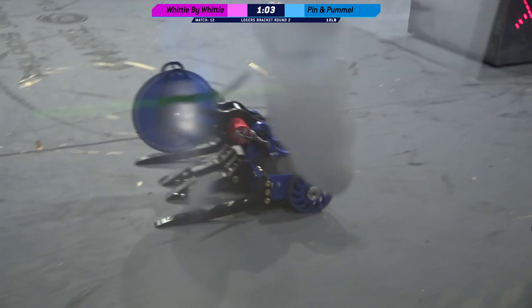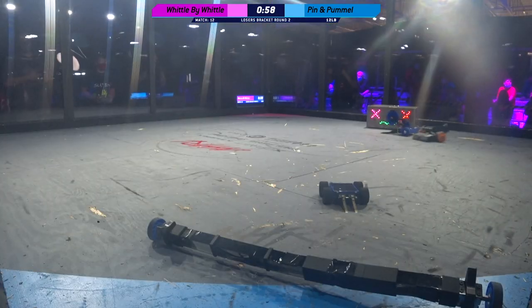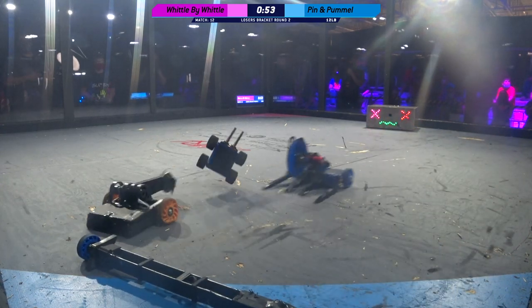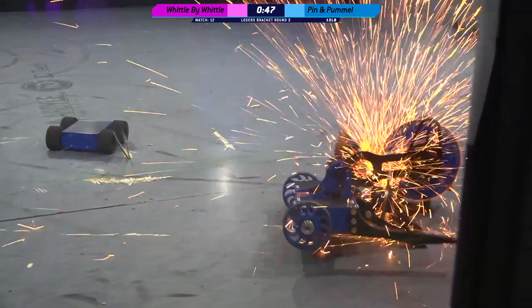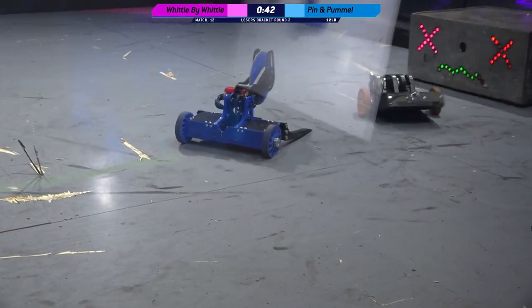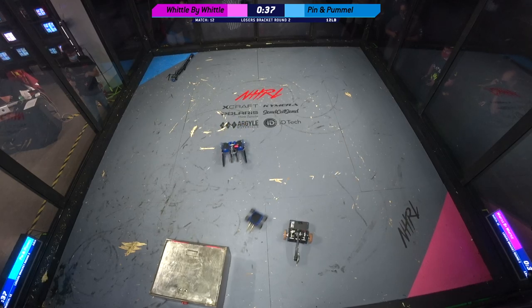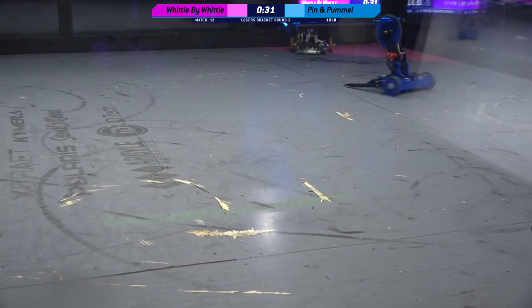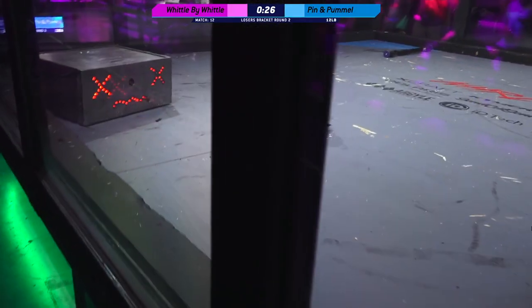Whittle by Whittle trying to jockey into position, get Pummel into that corner so they can take some more hits on it. 60 seconds left in this fight. And Whittle by Whittle has now just come down into that — oh my God, look at all of those sparks! That beautiful shower of sparks. I love to see a sawbot in action, Kyle. And Bryce has pinned Pummel one more time. You can see cuts on the bottom plate of Pummel.